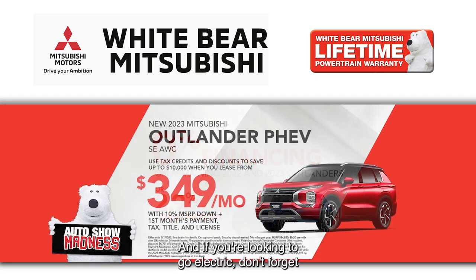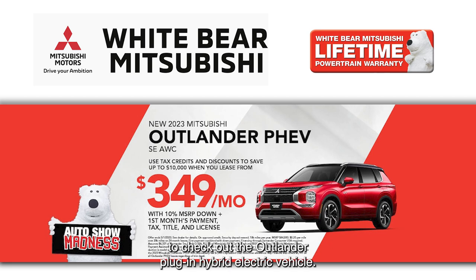And if you're looking to go electric, don't forget to check out the Outlander plug-in hybrid electric vehicle. You can save up to $10,000 with tax credits and discounts when you lease one from just $349 a month.